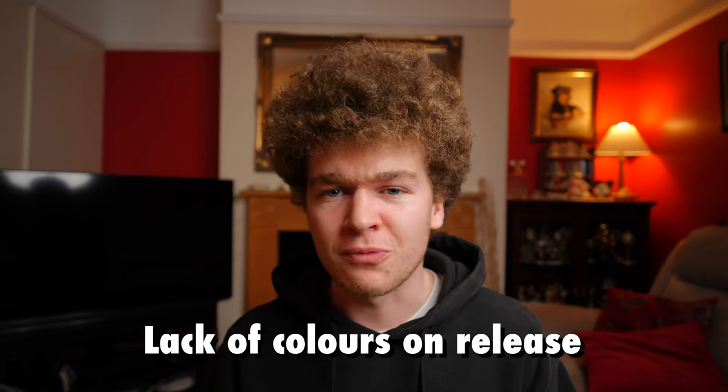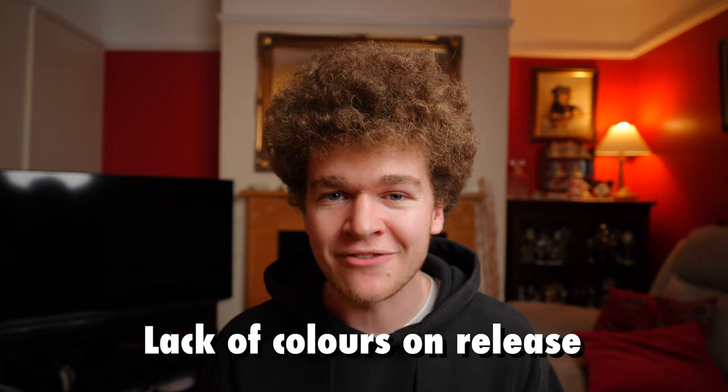Following on from that, in the UK we only have two colourways available on launch — the bright yellow ones that I have and a white and blue pair. In the US this isn't as much of an issue as you have six available colourways, but if you're in the UK you might have to fork out for the By You option created by Nike if you want to get your hands on a different colour.